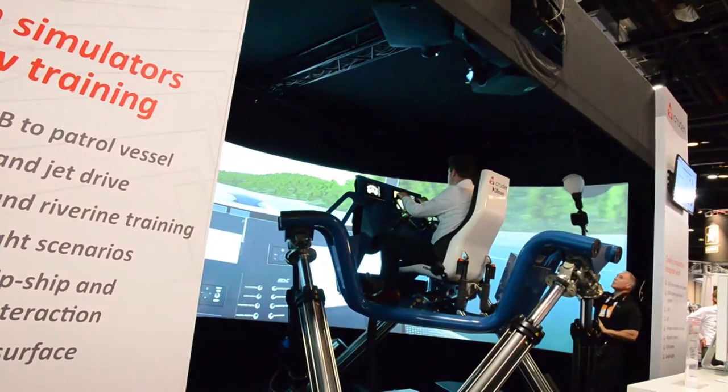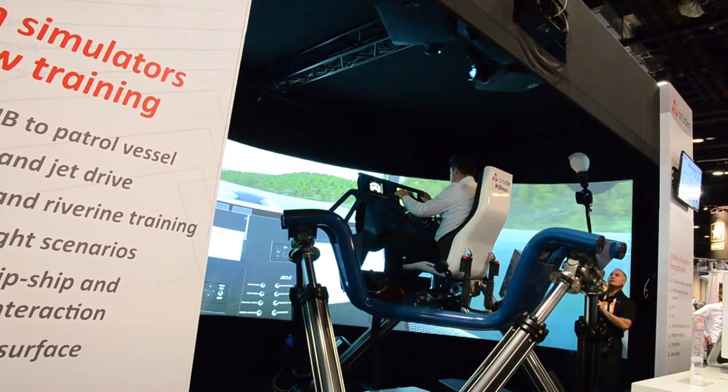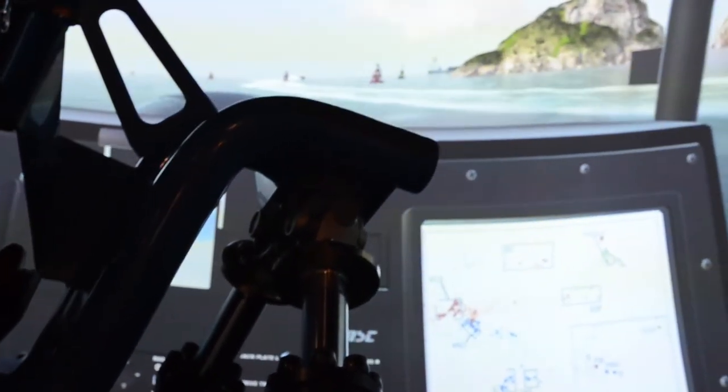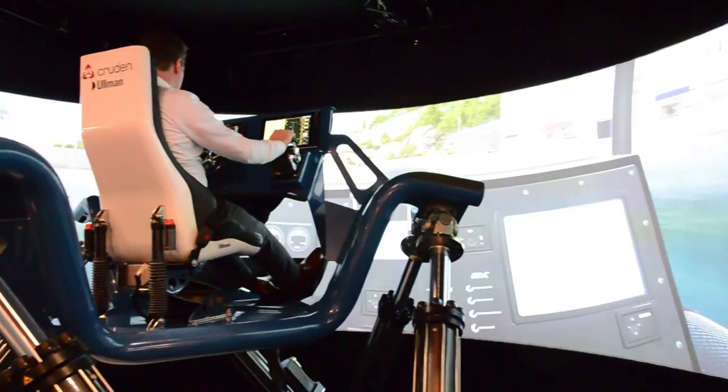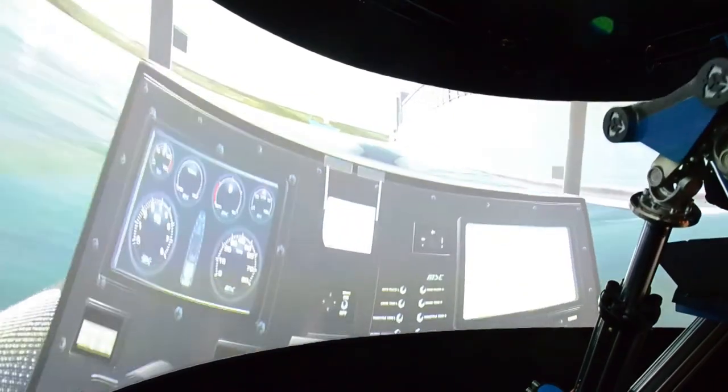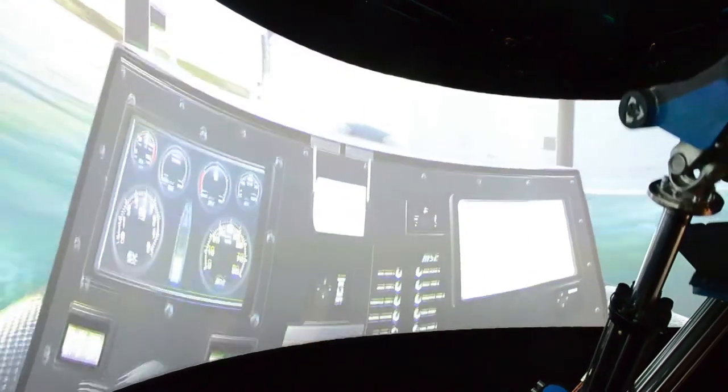The pinnacle of what we're doing here — what distinguishes this fast boat simulator from any other attempt you might have seen in the past — is that we are very good in the physics of the interaction between the water surface and the hull of the boat. And that's where we apply the technology from Formula One, where the tyre interfaces with a kerbstone, and that's exactly what we're doing to get the feel right of the boat.